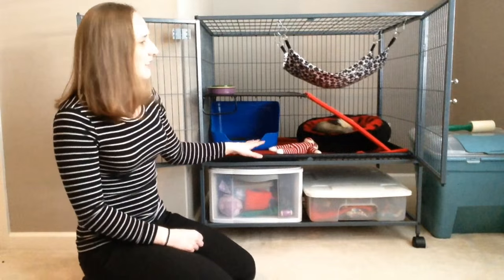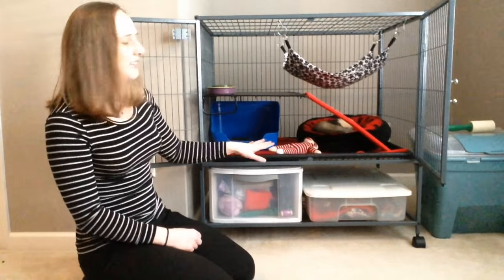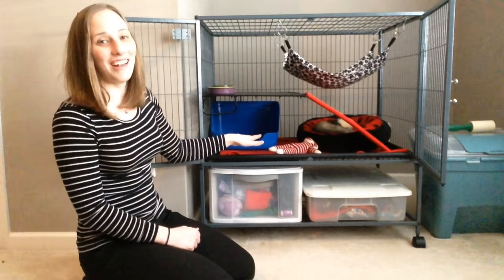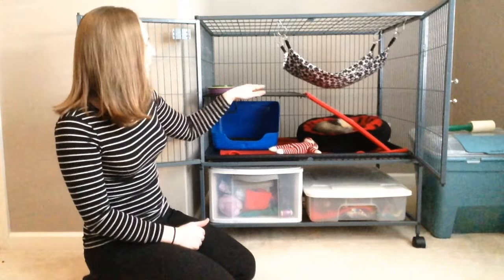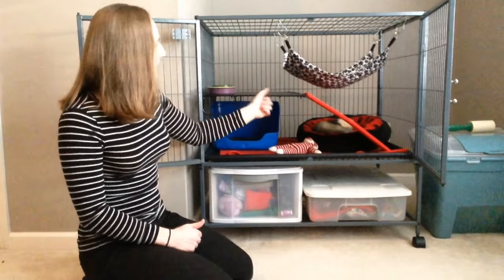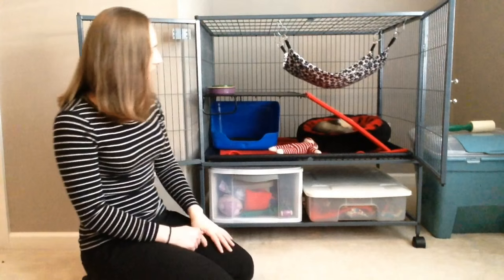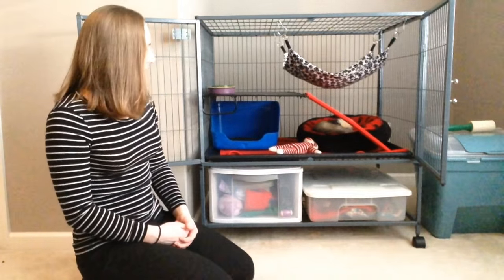I like the big doors because they're easy to clean. I can clean this easily because, I'm not going to lie, he's not neat all the time — he's messy. Food gets over here, litter gets everywhere. These trays can all be taken out, so it's just very convenient. That's another reason I like it.